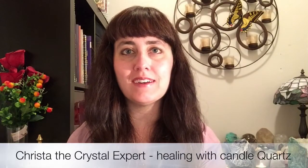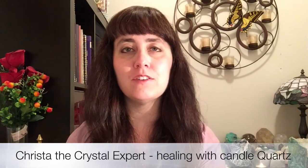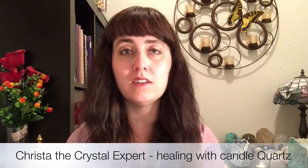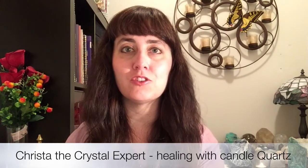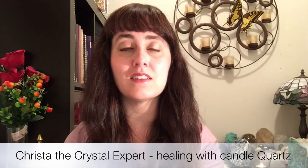Hi everyone! I'm Krista and welcome to my video on the healing benefits of Candle Quartz. Candle Quartz is a beautiful gemstone that is easy to find in shops as well as online, and it comes in two different colors. It can be a nice white type of quartz or one that has a pink tinge to it. The specimen I want to show you is one that has a little bit of pink.